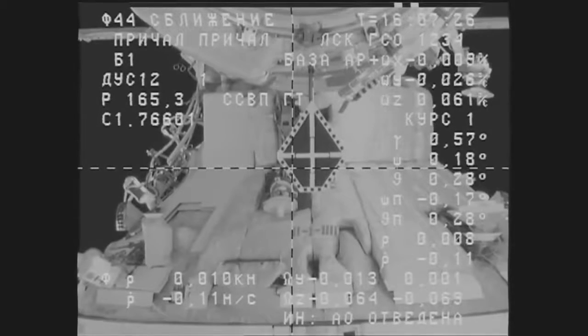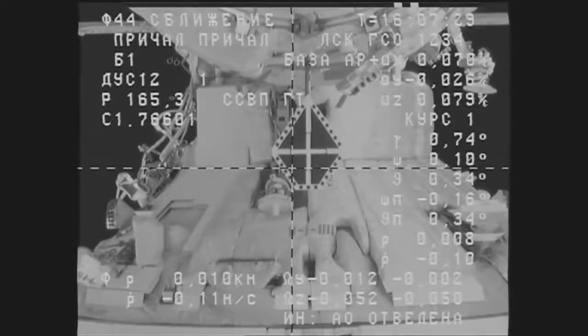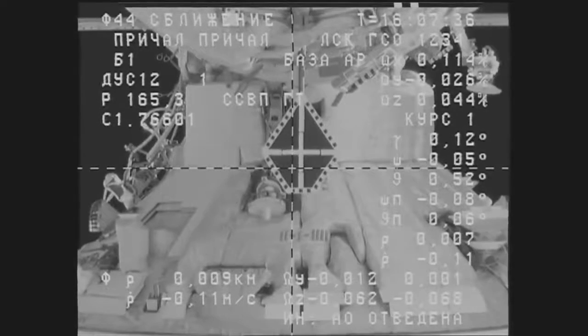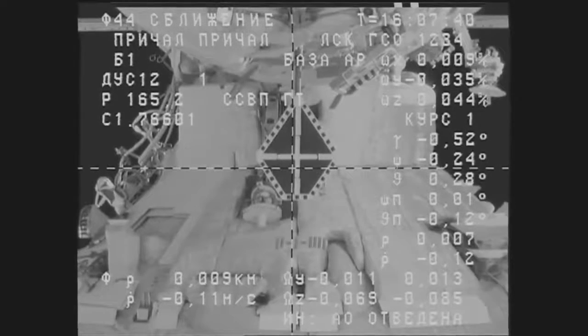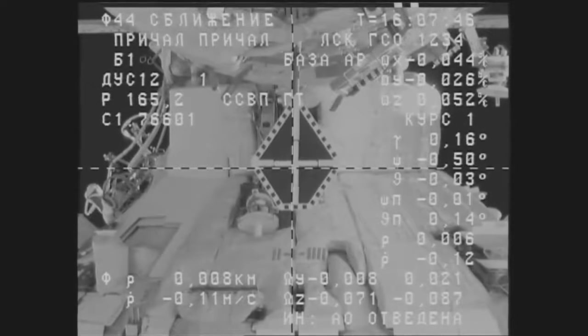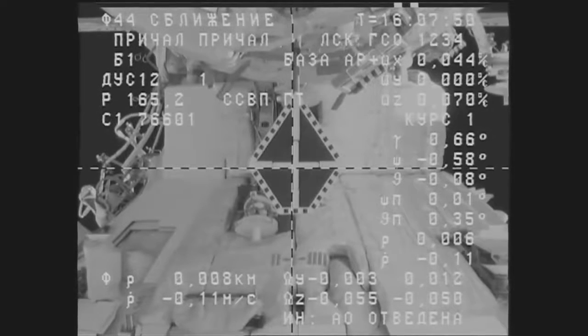The target is at the center, crosshairs are aligned. SSWP is still ready. Zero decimal one range rate. Five meters range.